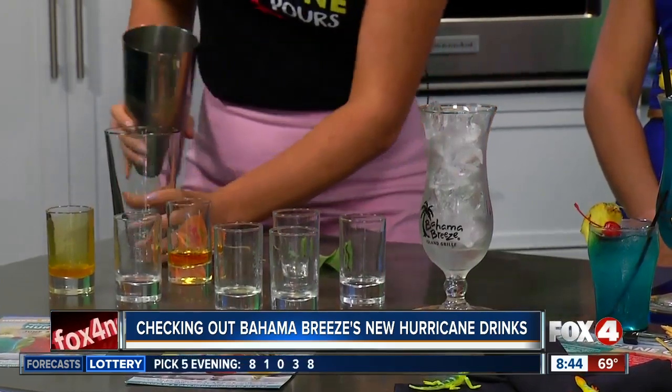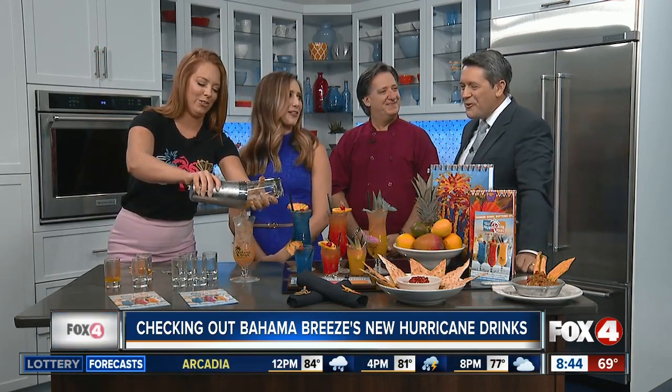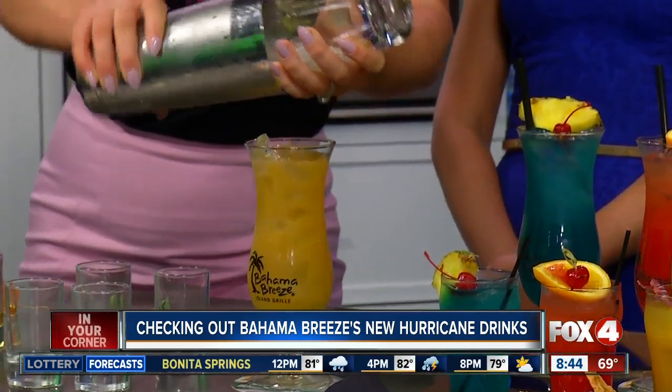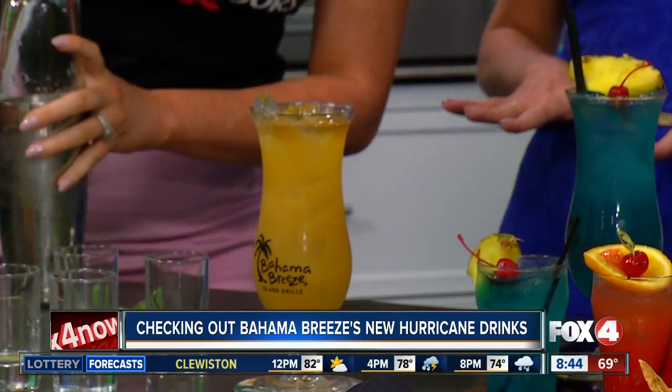We'll go ahead and give that a shake. And we saved the best for last because we actually have a hurricane-proof rum going on top — it's 131 proof, so you're getting your money's worth. What does that mean, hurricane-proof? It's actually 131 proof, so it's over-proof — you'll definitely get a little extra bang for your buck there. So not a breakfast drink. Yeah, this is a kick-start your weekend kind of drink, or enjoy it with some of our new appetizers so it kind of gets you through the rest of the day.